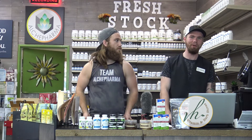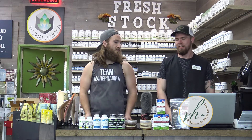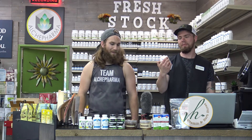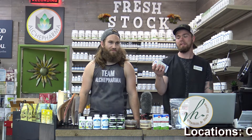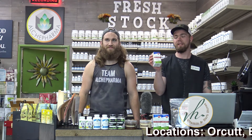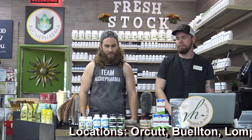Hi guys, welcome back to another unboxing video today here at the Orchid Vitamin and Herb Store. One of the new items that we just got back in stock is the extra strength Prevagen — this is the big size. Instead of the 30 capsule size that we normally carry, we now have the 60 capsule size.